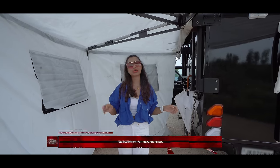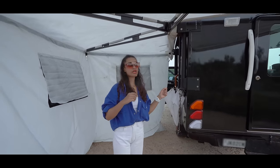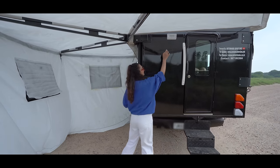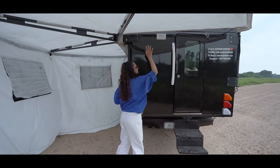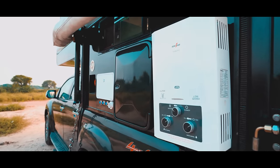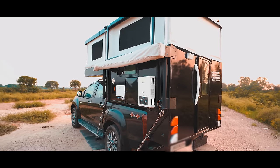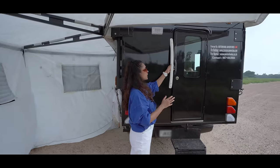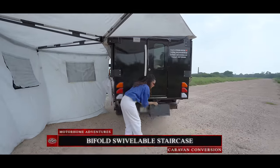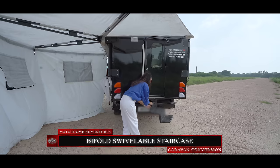Moving to the rear exterior, we have our tail light, a camping light, and a provision for hanging our gas geyser, as well as a rear parking camera. Adjacent to the entryway door we have our grab handle, underneath which we have our bi-fold swivelable staircase.